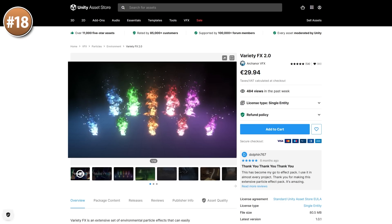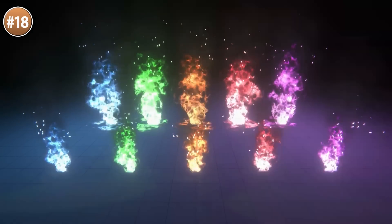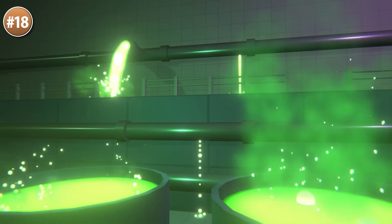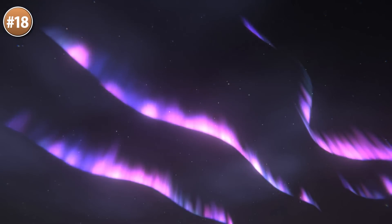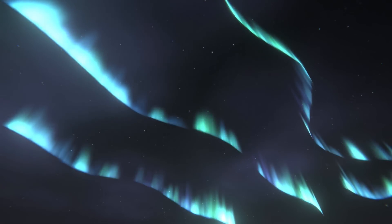If you need some VFX, here's a huge pack. There's lots of fire, liquids, auroras, smoke, explosions and more — in total over 270 effects, all in tons of colors to signify whatever you want.